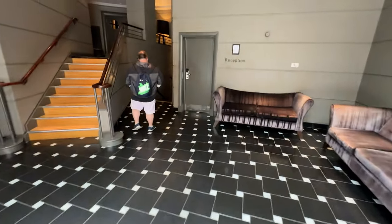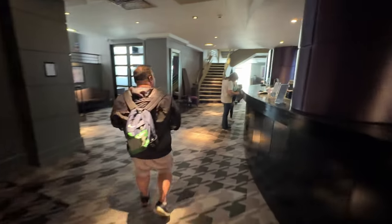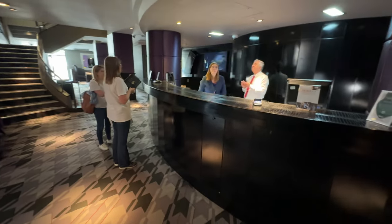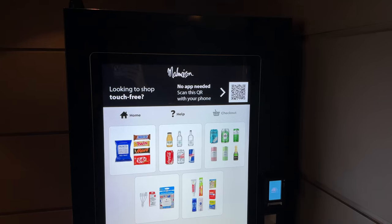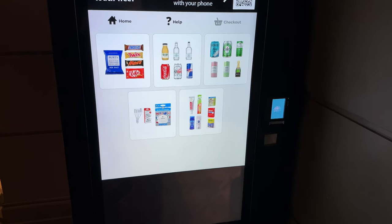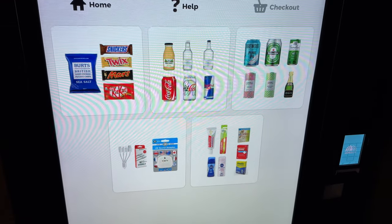We walked straight from the car park to reception, coming in at the back entrance and going down to the ground floor level. We checked in fairly quickly with no hassle at all. At reception there's also a vending machine, which we found useful last night just before bed to grab a drink and snacks. The reception staff were really pleasant and super efficient.